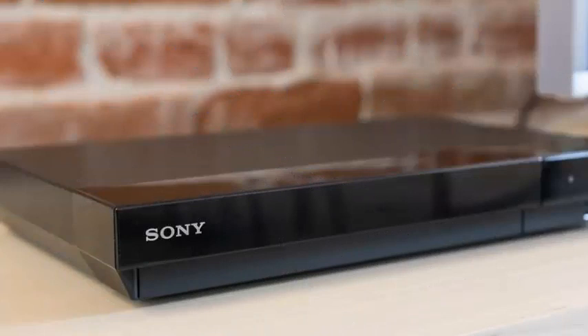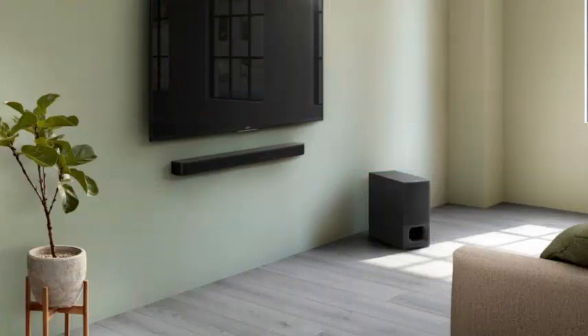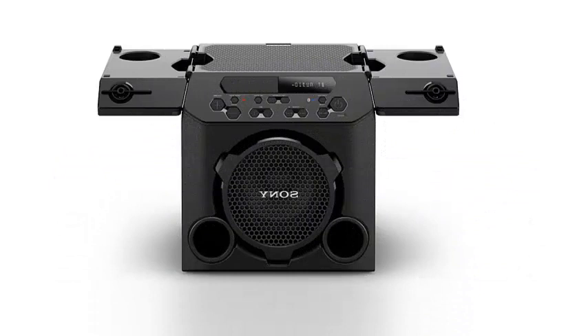Along with the audio products will be the 4K Ultra HD Blu-ray player UVP-X800M2 with HDR10 and Dolby Vision support. This player has wide-format compatibility along with scaling technology up to 60p.